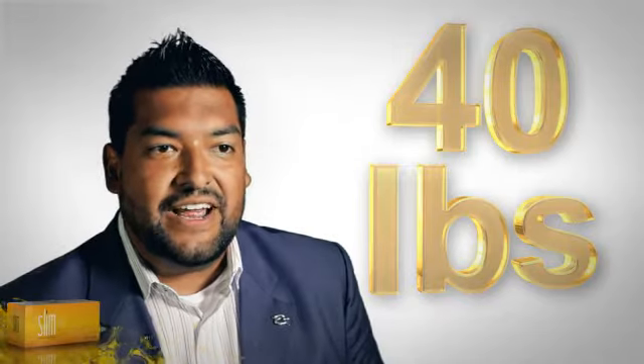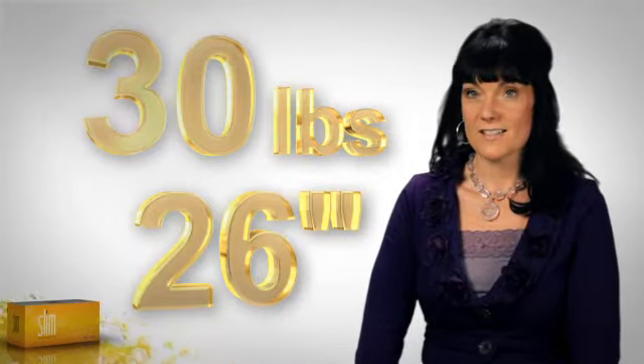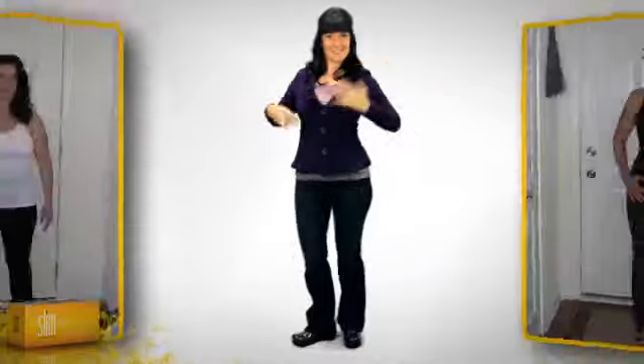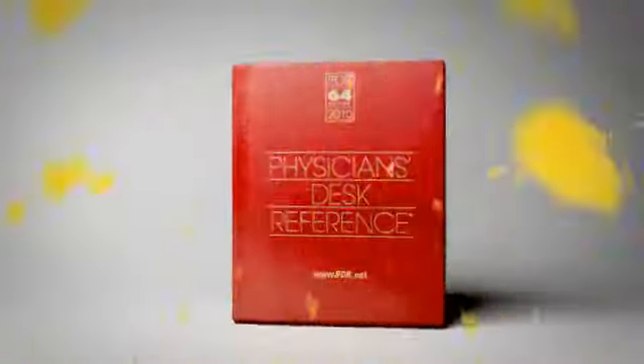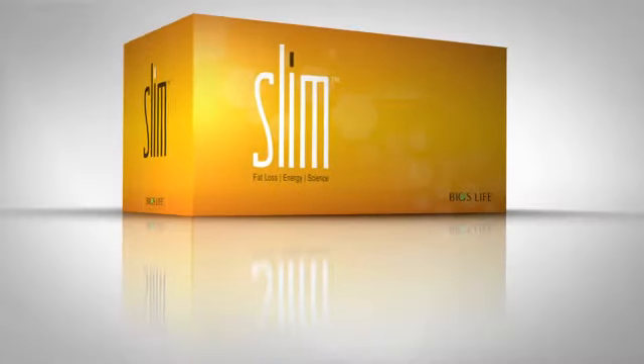I went down from a size 44 to a size 38. I lost 44.5 pounds and 55.5 inches. I lost 30 pounds and 26 inches with Bios Life Slim. Bios Life Slim is even listed in the Physician's Desk Reference — clinically proven and medically endorsed.